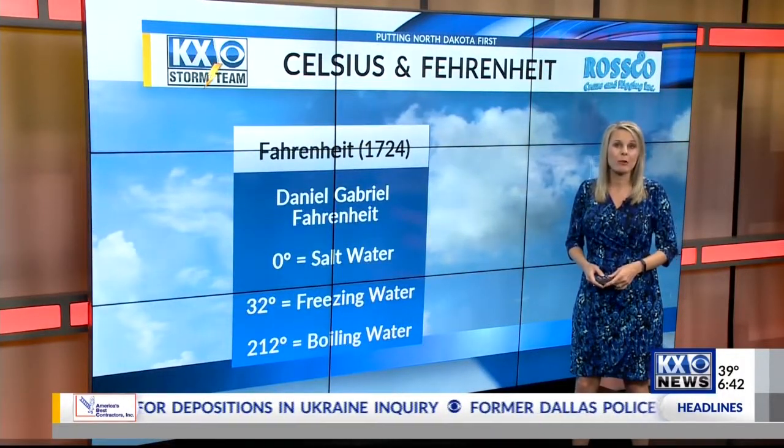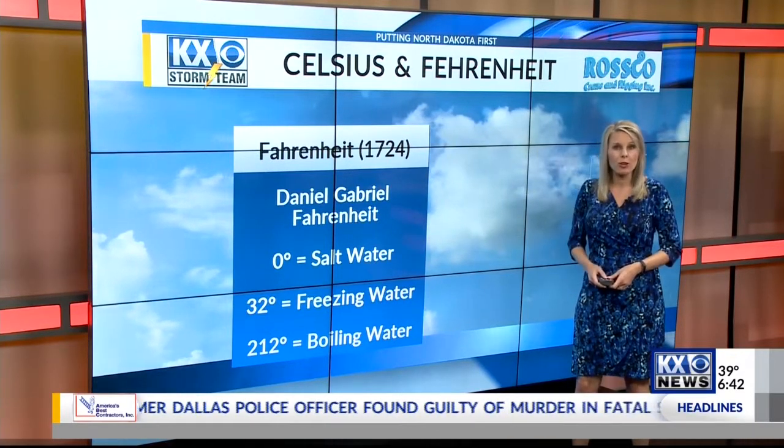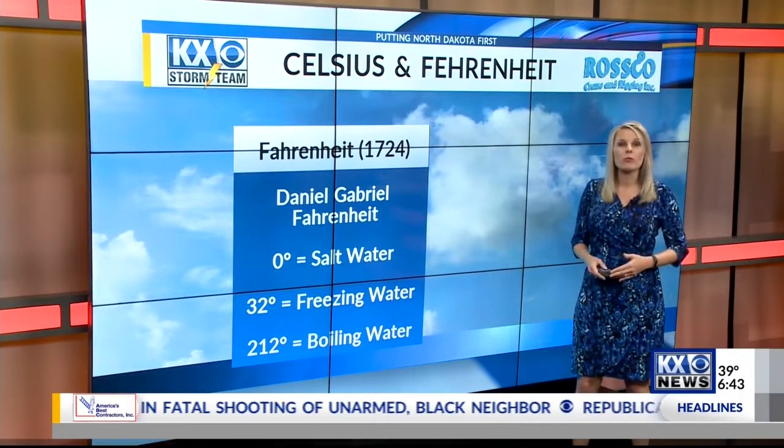The Fahrenheit scale was invented in 1724 by Daniel Gabriel Fahrenheit. Zero is supposed to be the temperature of equal parts ice, water, and salt, which makes 32 degrees the point where pure water would freeze, and for boiling water, that would be 212 degrees.